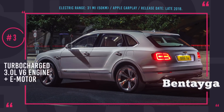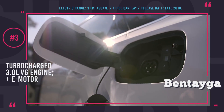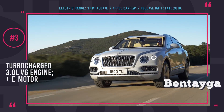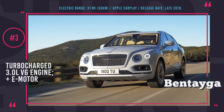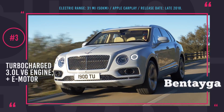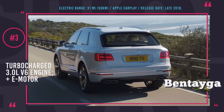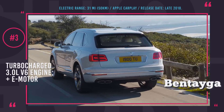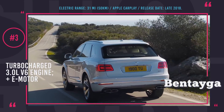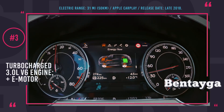Bentley Bentayga Plug-in Hybrid. Hand-built at the factory in Crewe, this Bentley is the first luxury plug-in hybrid SUV created by the company. The car shares distinctive Bentley styling with the GT Continental, featuring the brand's signature headlamp cluster and black matrix grille, and is manufactured using the most current technology, including weight-saving aluminum body panels. No concrete data on the powertrain is available at the moment, but it is rumored that the Bentayga Plug-in Hybrid will come with an all-new smaller displacement 3.0-liter V6 engine paired with an electric motor.